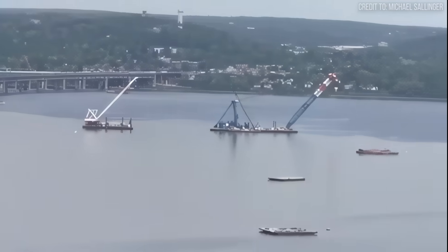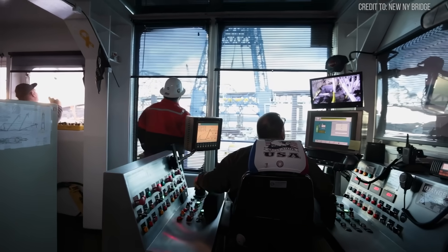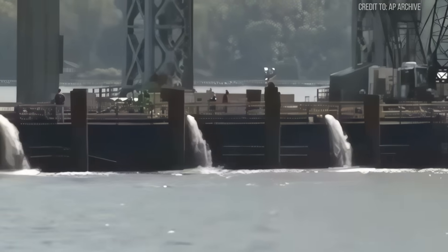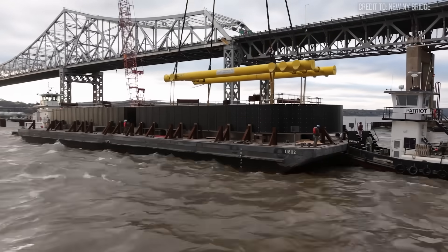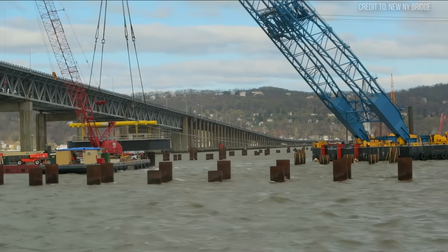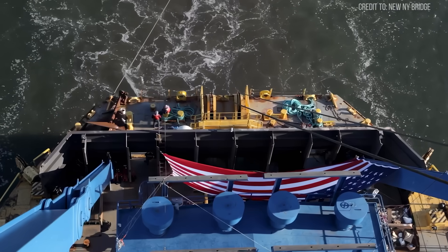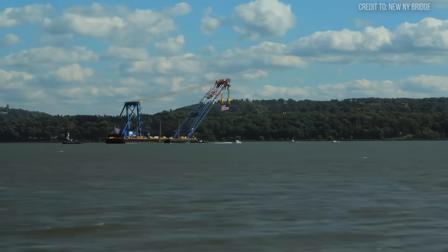The real secret — the technological heart that allows this giant to function — is the sophisticated computer-controlled ballast system. From a dedicated control room, a highly skilled crew can pump thousands of gallons of seawater per minute between massive internal tanks. As the crane's hook takes on a load, the system perfectly counteracts the weight, keeping the barge level to within a fraction of a degree. It is, in every sense, a heavyweight champion — a $50 million tool engineered for tasks beyond the scale of any ordinary machine.